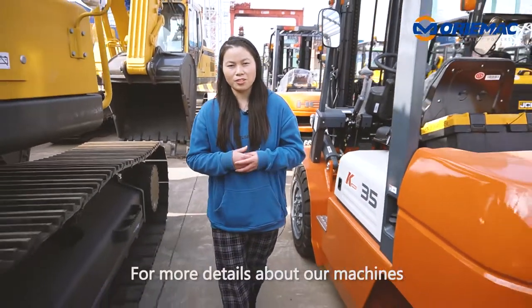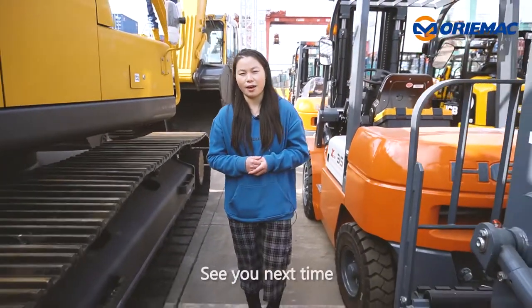For more details about our machines, welcome your contacts. See you next time. Bye-bye.